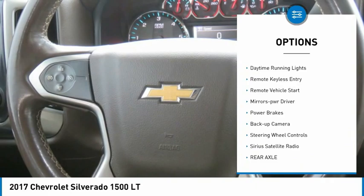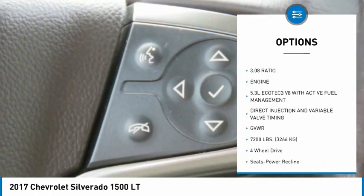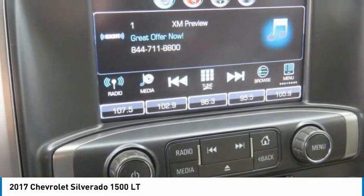Heated side mirrors, traction control, daytime running lights, remote keyless entry, remote vehicle start, mirror memory, power brakes, backup camera, steering wheel controls, Sirius satellite radio.